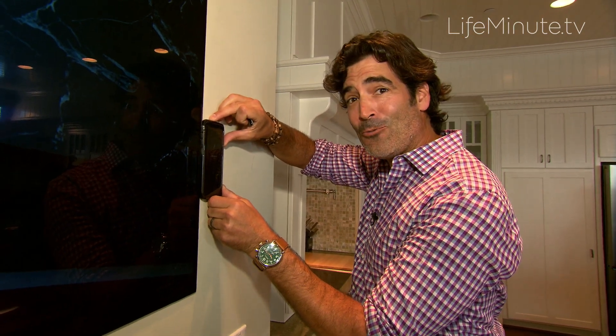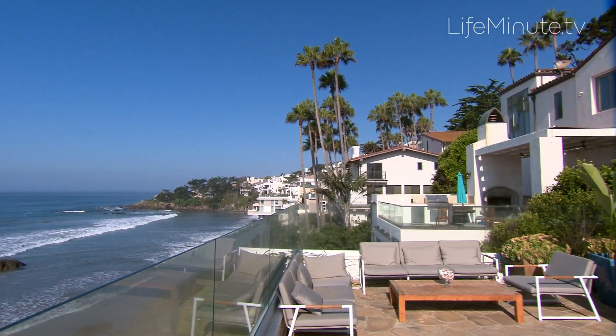In Malibu, that's the wrap on home design. For more info, check out lgsignature.com.